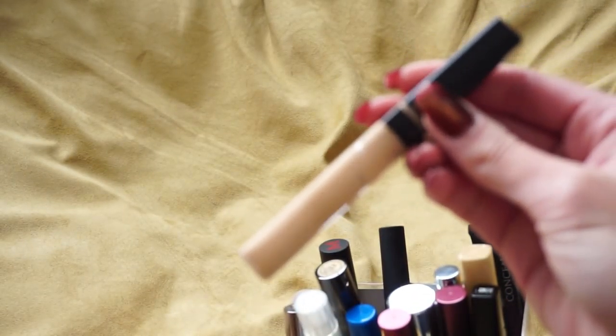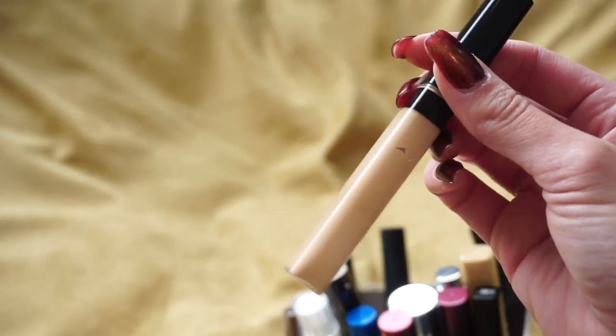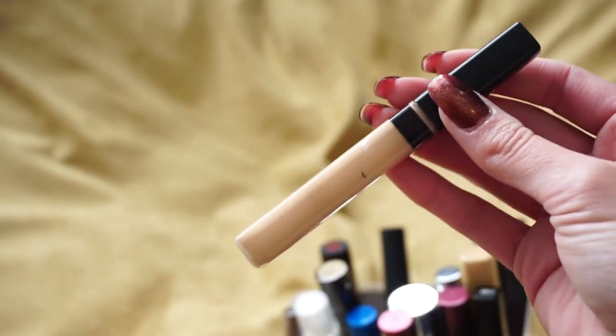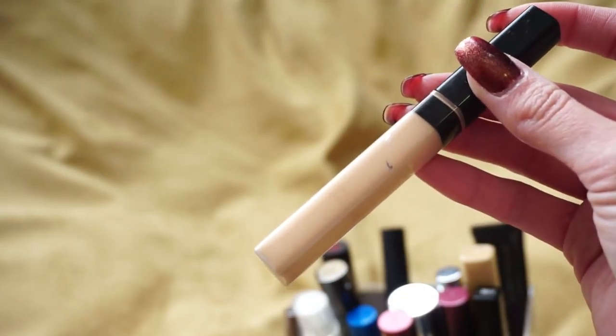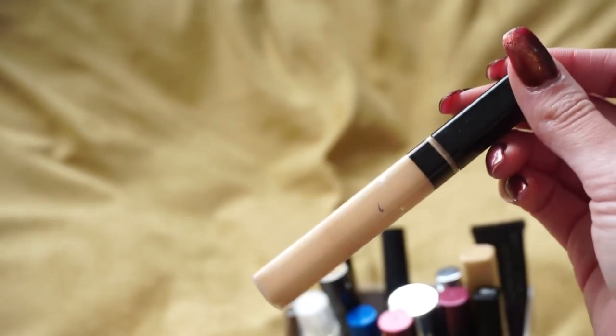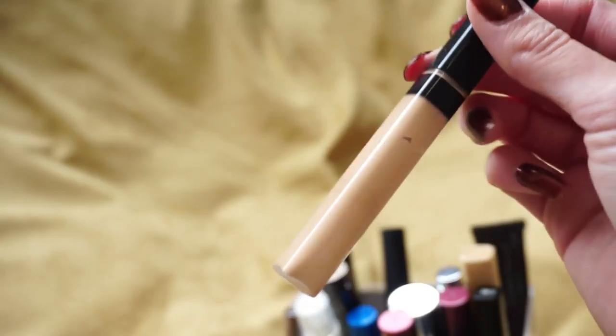I also have the Maybelline Fit Me Concealer — you can tell it is pretty used up. I've been reaching for it a lot to try to use it up, but I have to dip back in at least twice just to get product under one eye, so it is about empty. I'm going to go ahead and toss it since it's been open for a while and there are very few uses left.